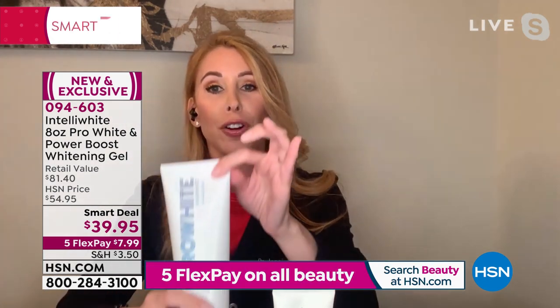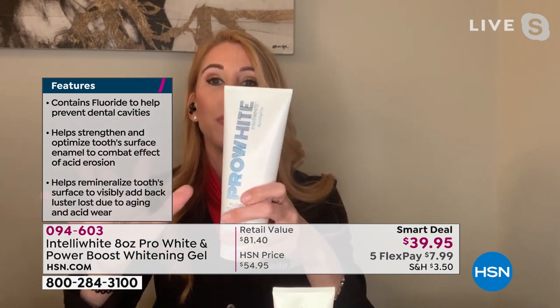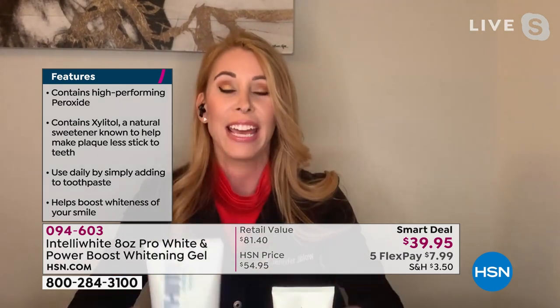First of all, you're getting eight months' worth of toothpaste here. It won the best whitening toothpaste of the country from the beauty bible New Beauty — we're so excited about this. This toothpaste is the best-selling toothpaste on HSN of all time. For almost 13 years, this has never not been a customer pick. Then all you're doing is adding a dab of the Power Boost.